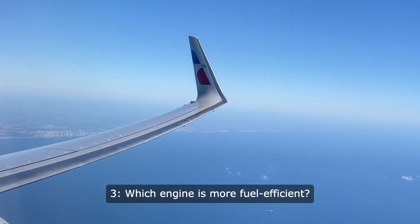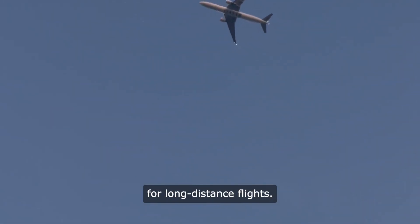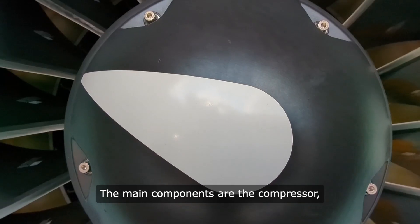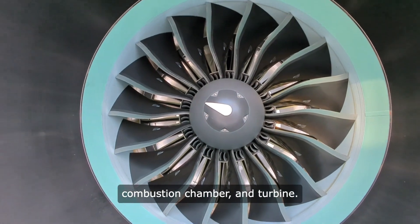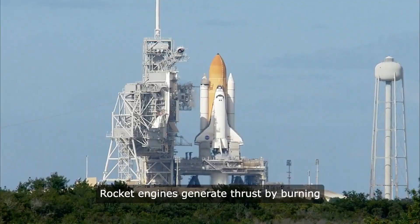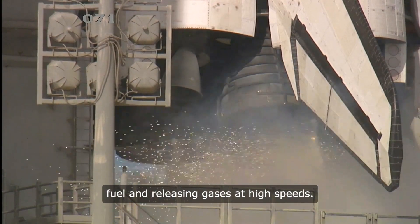3. Which engine is more fuel efficient? Jet engines are more fuel efficient for long-distance flights. 4. What are the main components of a jet engine? The main components are the compressor, combustion chamber, and turbine. 5. How do rocket engines generate thrust? Rocket engines generate thrust by burning fuel and releasing gases at high speeds.